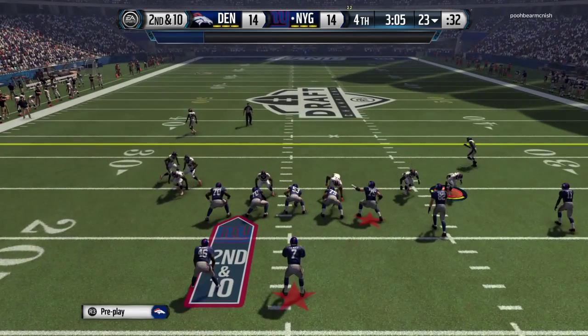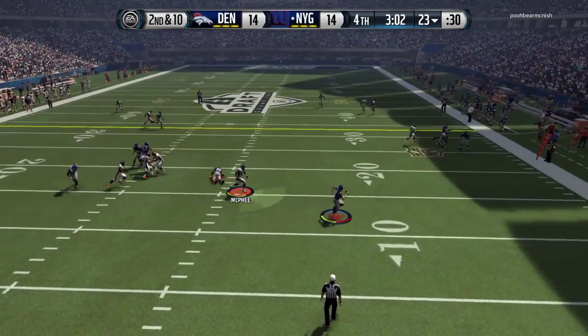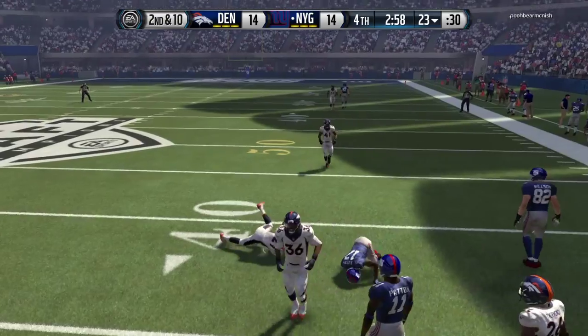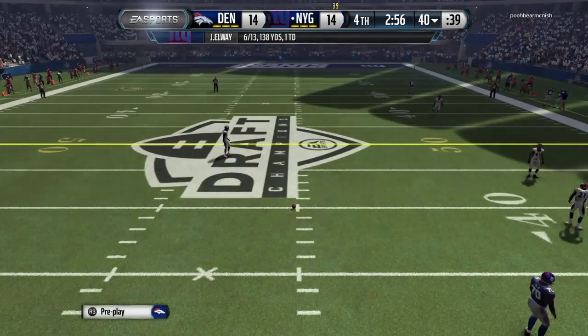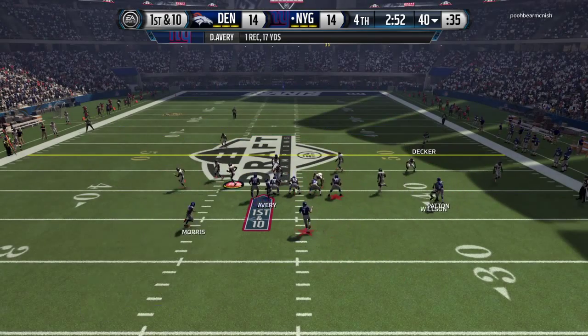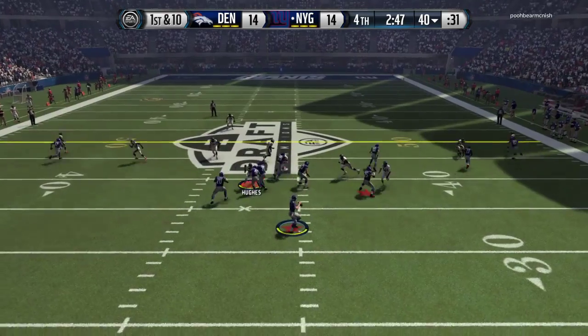The Broncos go with the dime formation here on defense. Second and 10. Out of the pocket, Avery has it. They'll mark him at the 40. They're going to the hurry-up offense, and they're back to the line quickly. First down at the 40.